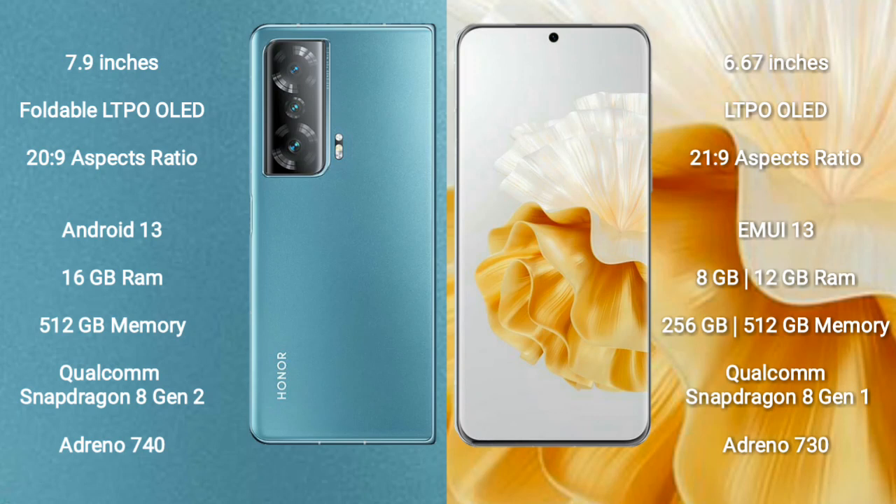The Honor Magic V2 runs on the Android 13 operating system, while the Huawei P60 Pro runs on the EMUI 13 operating system. The Honor Magic V2 comes with 16GB RAM and 512GB internal storage.